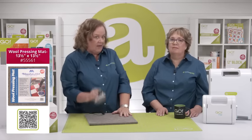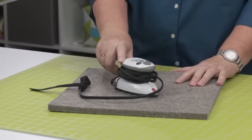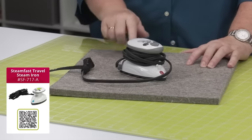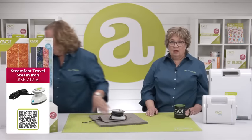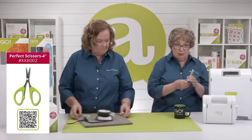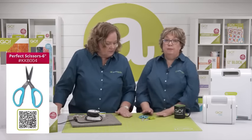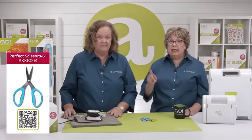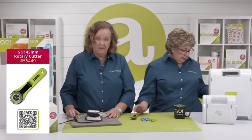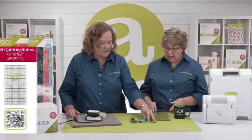I have a wool pressing mat and an iron — the little Steam Fast iron is on our website and it's just perfect for travel. I can't sew without those two items. I'll also need scissors — these are the Karen K. Buckley's, my favorites, in two sizes. And I'll need a rotary cutter, and a ruler — this is the 6x12, which is a great size to take.